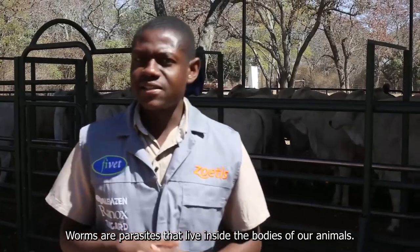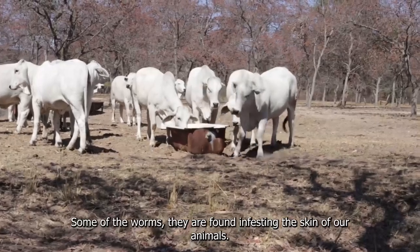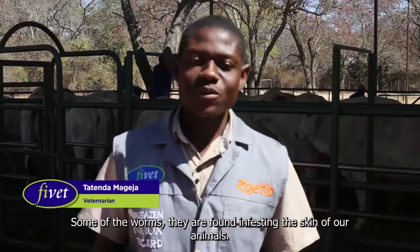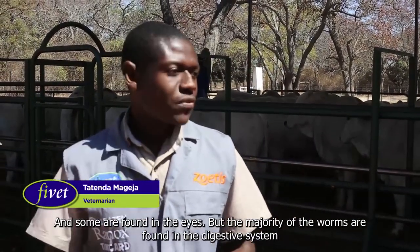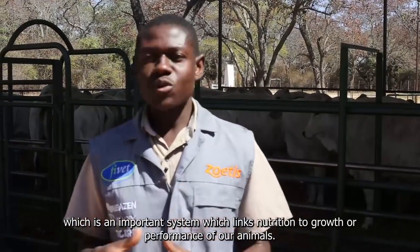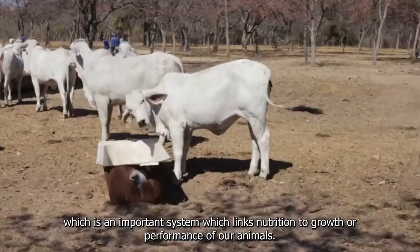Worms are parasites that live inside the bodies of our animals. Some of the worms are found infesting the skin of our animals and some are found in the eyes, but the majority of the worms are found in the digestive system, which is an important system that links nutrition to growth and performance of our animals.